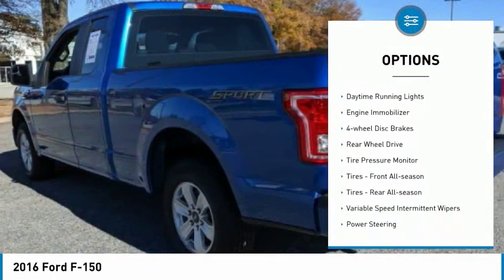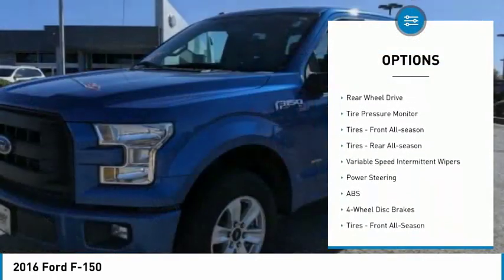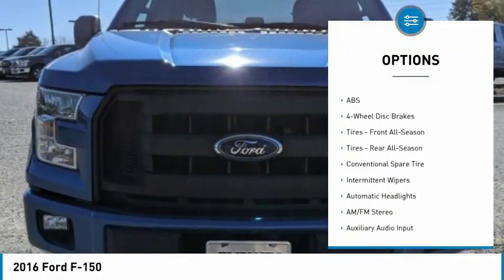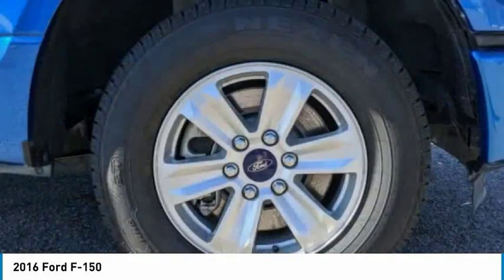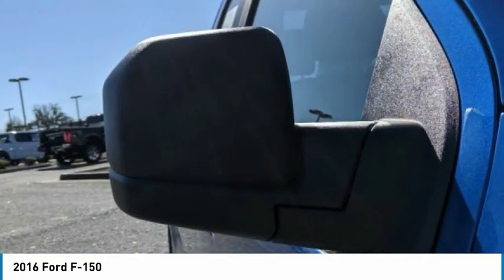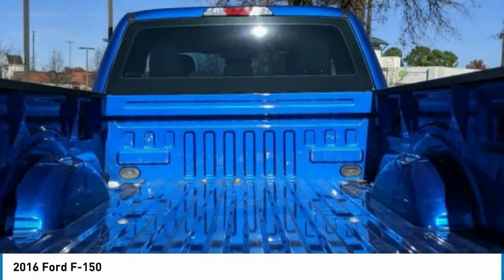Brake assist, stability control, daytime running lights, engine immobilizer, four-wheel disc brakes, rear-wheel drive, tire pressure monitor, front all-season tires, rear all-season tires, variable speed intermittent wipers.